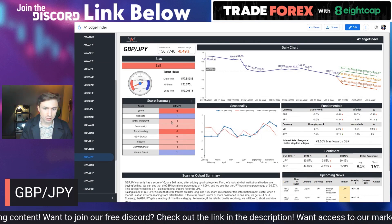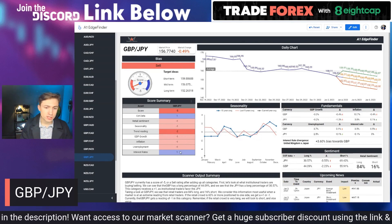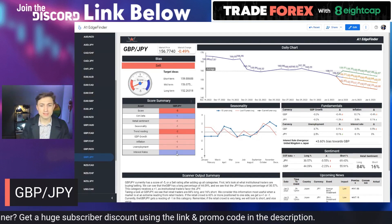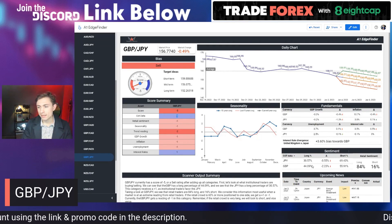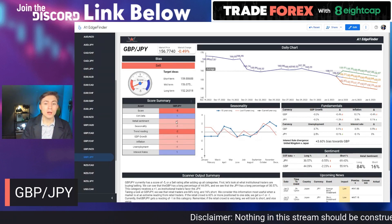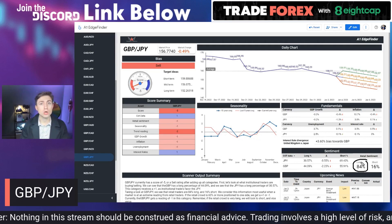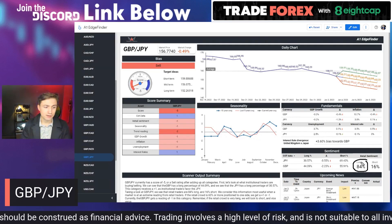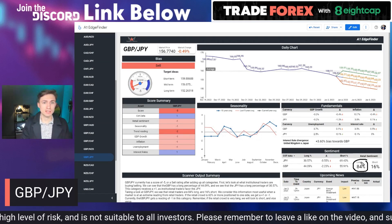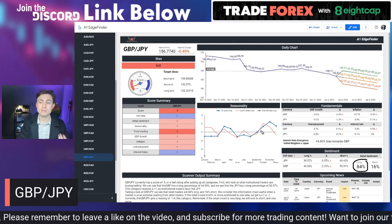We can see all of the different categories broken down here: COT data, retail sentiment, seasonality, trend reading, GDP growth, inflation, unemployment, and interest rates — all contributing to the directional bias on a particular asset. For GBP/JPY, COT data is a bit mixed — it points more towards buying the pound than the yen, so that's a more bullish indicator. But retail sentiment — look at this — the crowd is 84% long on the pound against the Japanese yen. The trading crowd, which tends to lose money unfortunately, is super packed into a buy trade on this. So if we know that, that's going to bias us more towards the sell side.